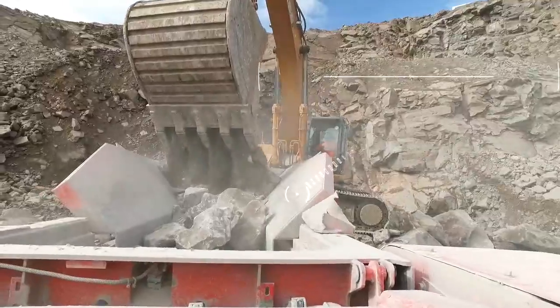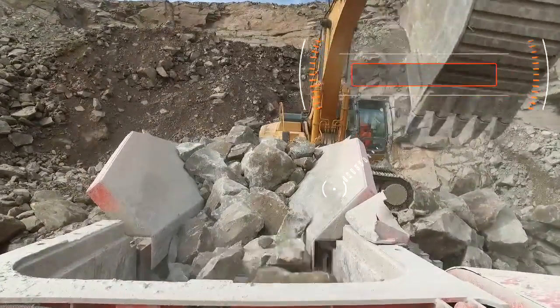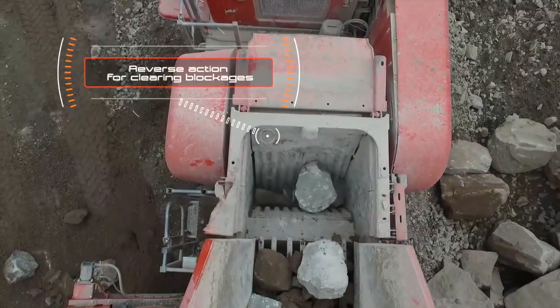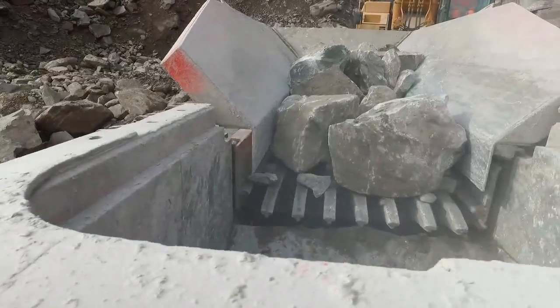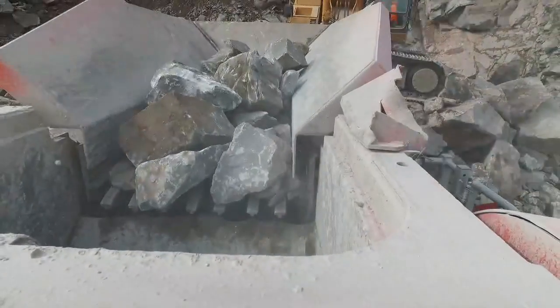The direct drive jaw chamber with unblock feature offers operators reversible operation in the event of a blockage. Variable chamber speed is available to suit given applications. The crusher features hydraulic assist chamber close side setting adjustment and can be changed in a matter of minutes.